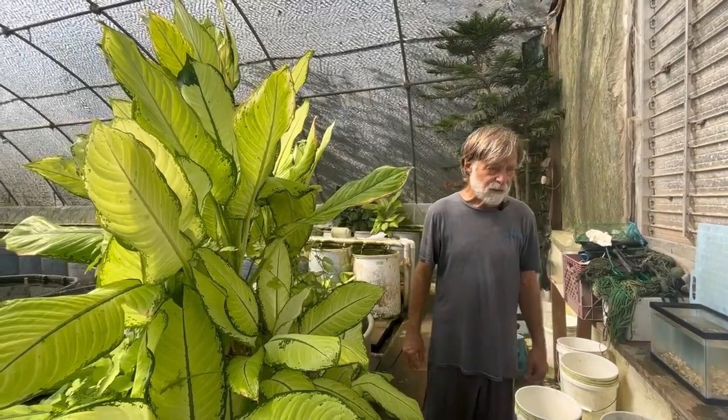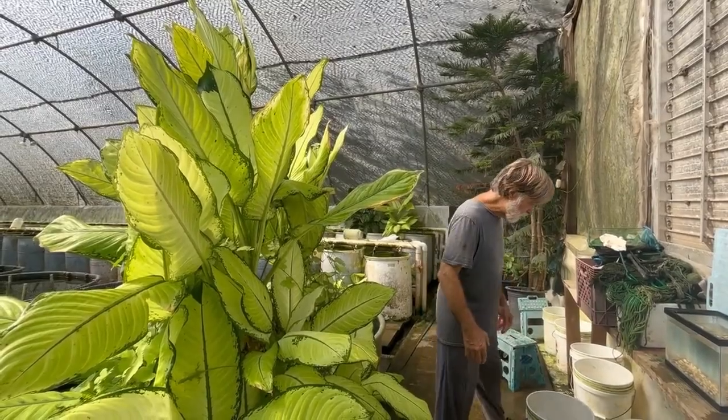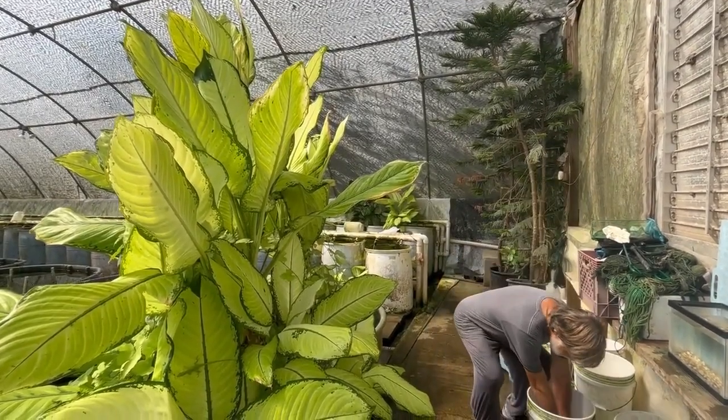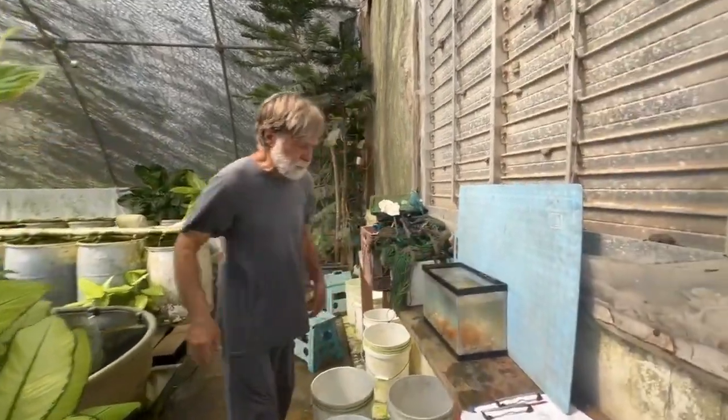This is one of the few species that survived the Texas winter storm. First, we're going to look at females. The females of this strain are kind of an orangish gold color.